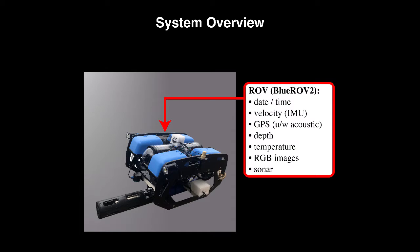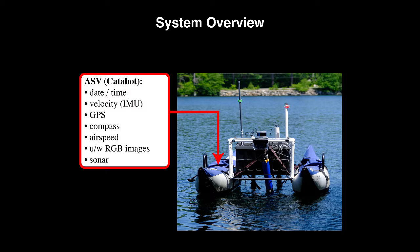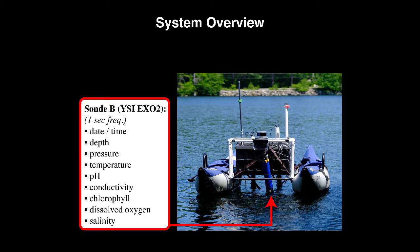Currently, our system includes an underwater robot with a camera, localization system, bottom-looking sonar, and a sonde measuring water properties. An autonomous surface vehicle with a similar configuration, collecting water quality data at every one second.